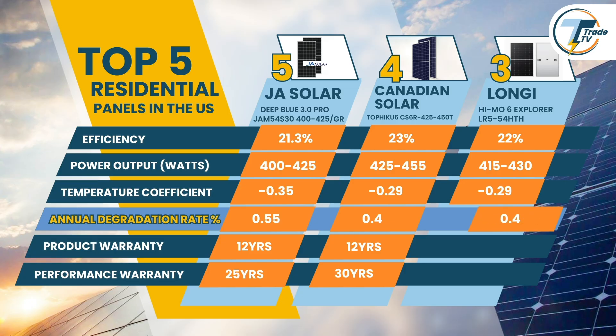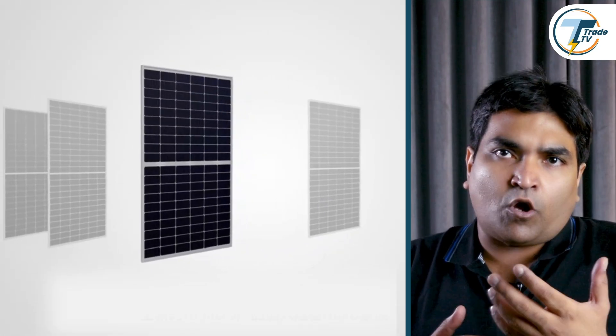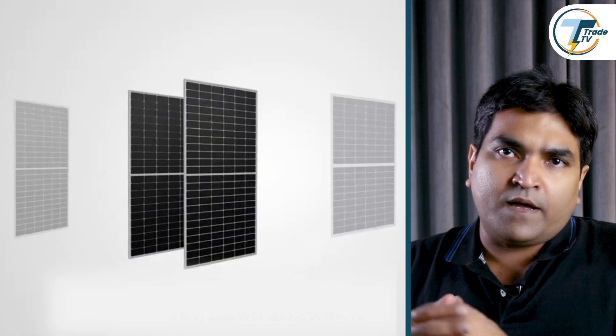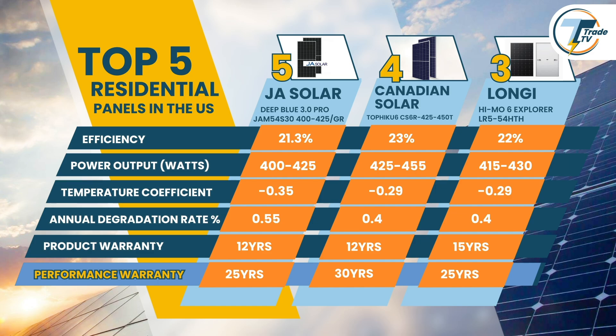The HiMo 6 features a low annual degradation rate of 0.4%, similar to the Canadian Solar model. However, Longi has established itself as a top choice among installers globally owing to its high shipment volume and consistent reliability. It also boasts a solid warranty package with 15 years on the product and 25 years on the performance.